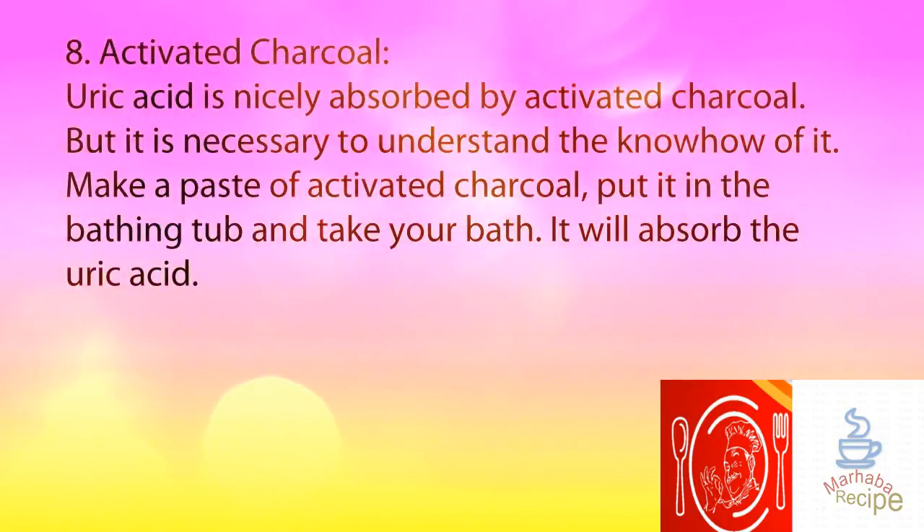8. Activated Charcoal. Uric acid is nicely absorbed by activated charcoal, but it is necessary to understand the know-how of it. Make a paste of activated charcoal, put it in the bathing tub and take your bath. It will absorb the uric acid.